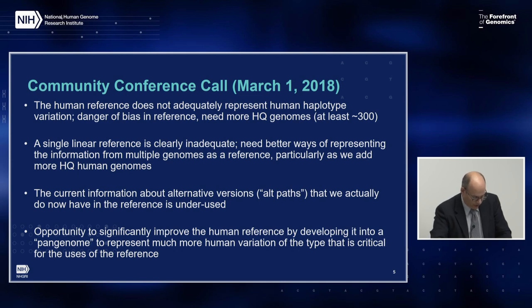Another recommendation was that a linear representation of the reference is not adequate, especially as we incorporate more diverse high-quality genome assemblies. We will need better ways of representing all that information. The alternative assembly or alternative path information in the current reference is underused for a variety of reasons. Overall, there's an opportunity to develop the reference into what participants call the pan-genome — in its simplest sense, a collection of sequences used together as a reference. The ideal would be enough genomes with enough diversity so that any new sequenced experimental or patient genome is readily and fully mappable to the reference.